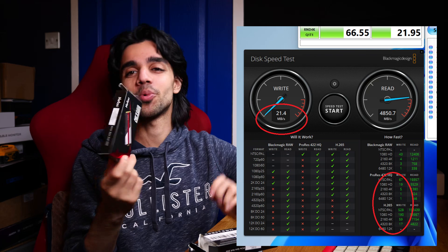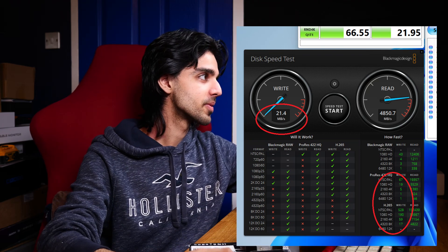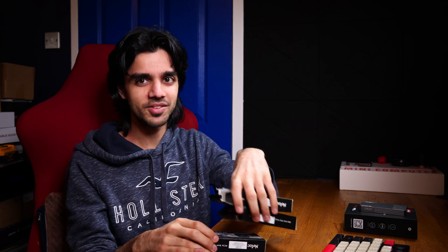It failed everything. One of the weird things I started to notice: the read speeds are fine. On the sequential test with Q1 T1, read speeds at Gen 4 were about almost 3,000 megabytes per second, but write speeds were 3.56 megabytes per second. All three drives are basically the same. In CrystalDiskMark as well, pretty much the same — it failed everything. Read speed averaged 4,850 megabytes per second, but write speeds were 21.4 megabytes — absolutely unusable for ProRes 4K. The Blackmagic disk speed test was showing about five megabytes per second, which matched real-world performance when transferring Apple ProRes files.